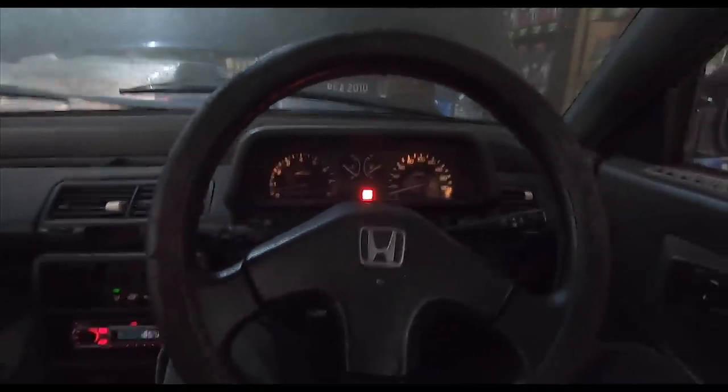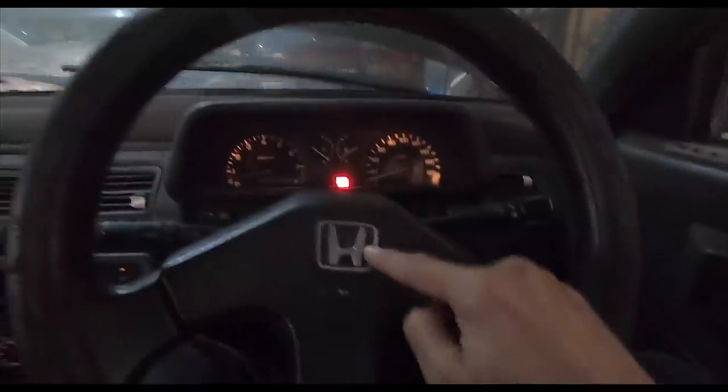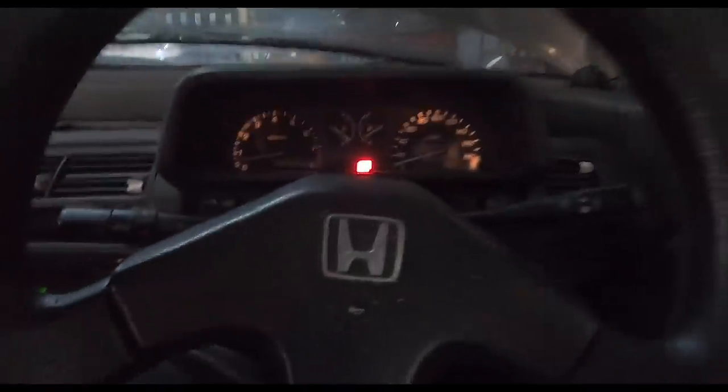Howdy folks, good morning. Can you tell what I'm in? Yes of course it's a Honda. They kind of gave it away, but look at the condition of the outside — that's all muck. Yes, this is another rescue mission, but with a difference folks. This is something very very special.